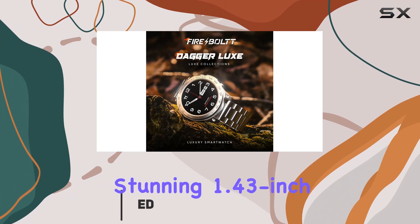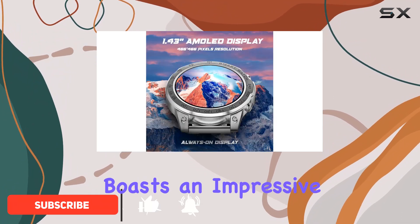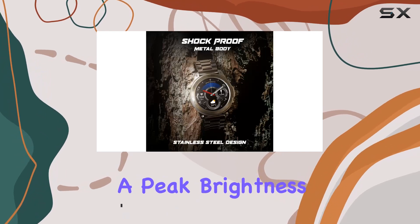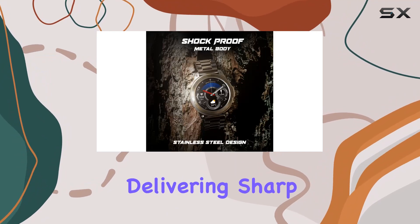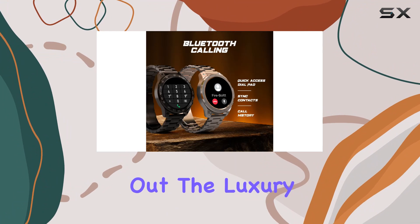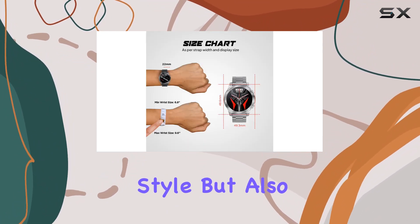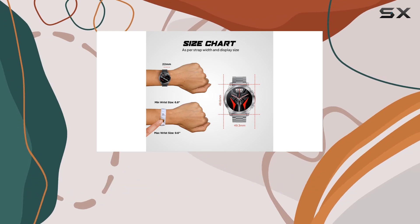The stunning 1.43-inch AMOLED display boasts an impressive 466x466 pixels resolution and a peak brightness of 600 nits, delivering sharp visuals that truly stand out. The luxury stainless steel design not only elevates your style but also ensures durability with its shockproof metal body.